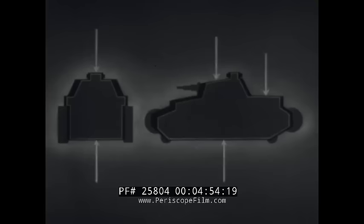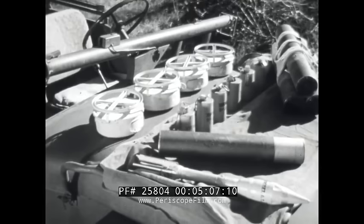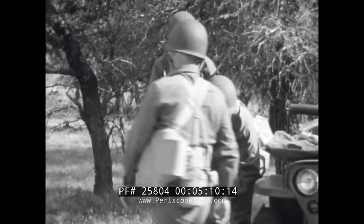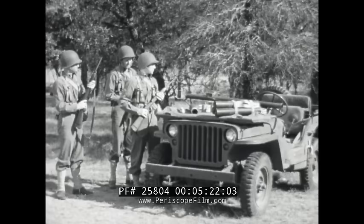To smash tanks on foot, you've got to know your weapons and how to use them. Here are some of them: anti-tank mines, smoke grenades, and the rocket grenade with the rocket launcher out of which it's fired. The members of this tank hunting team are armed with carbines — they're handy weapons against vision devices. Small arms fire will make tanks button up fast. Sometimes a lucky hit on the turret ring will jam the turret, but you can't count on that.